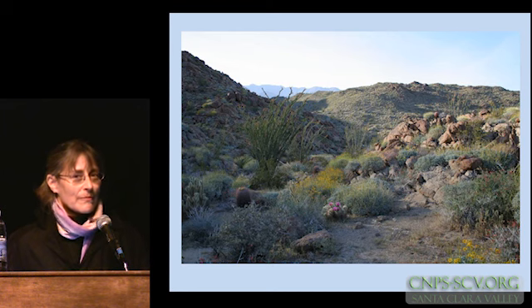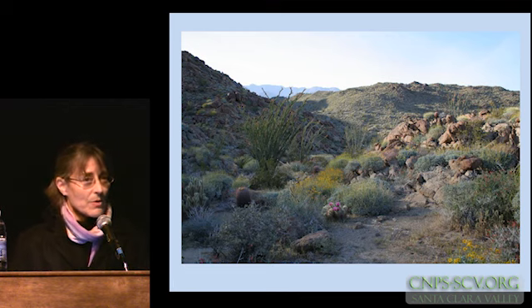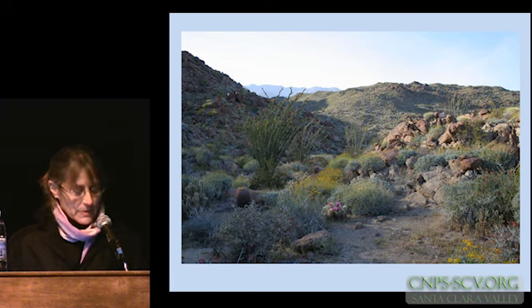Many people have shown slides of nature, and so of course that's an inspiration for all of us. Here are just a few examples of how nature does her compositions. This is down in Anza Borrego State Park.